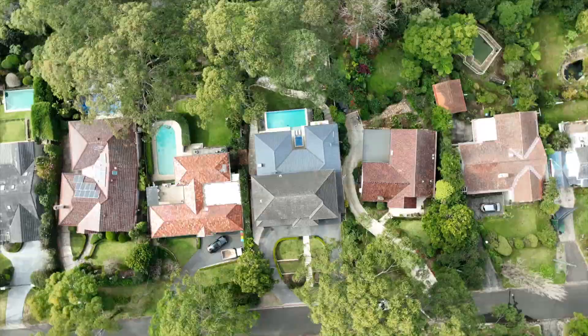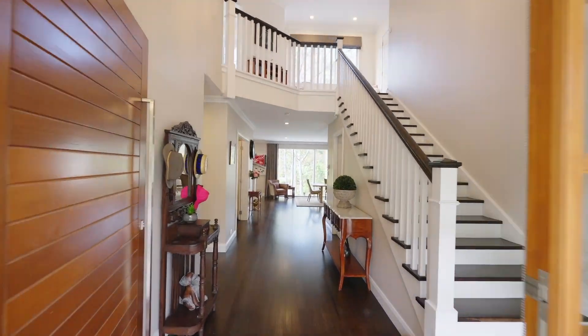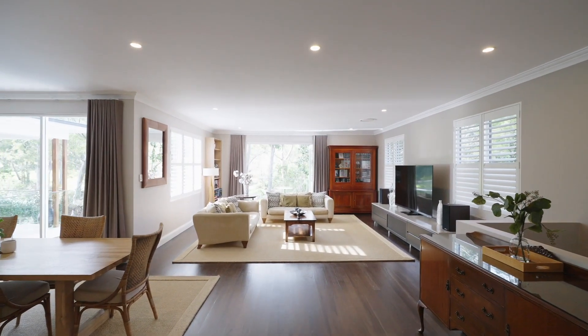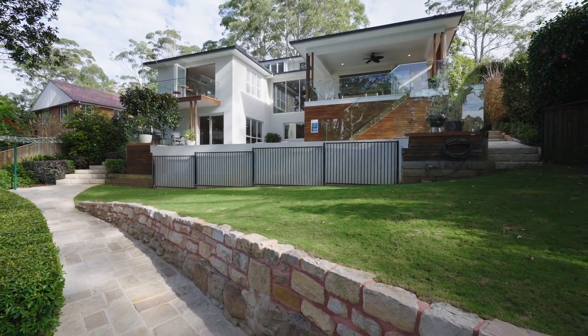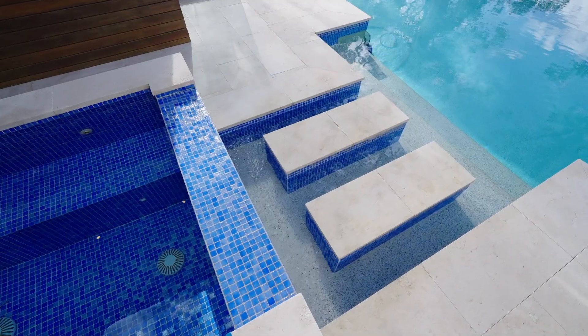This luxurious family entertainer with picturesque golf course views offers an amazing family lifestyle. This family home offers three spacious levels with an open plan design, nestled amid beautifully landscaped gardens with a heated infinity pool and spa. This recently renovated home presents beautifully and showcases an array of quality appointments.